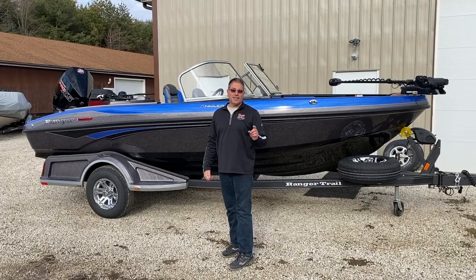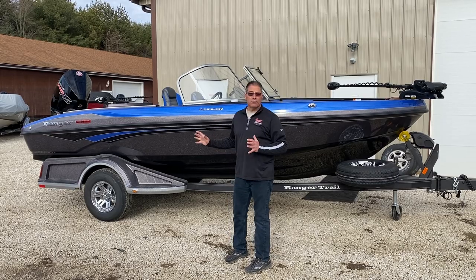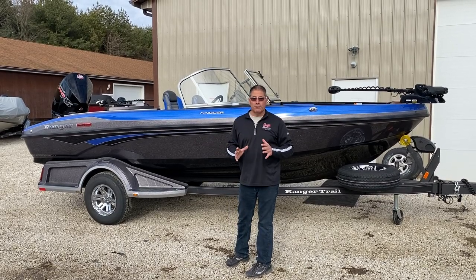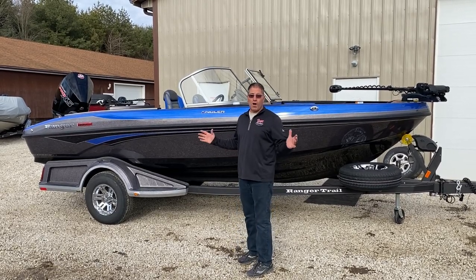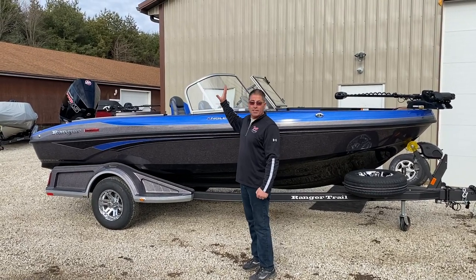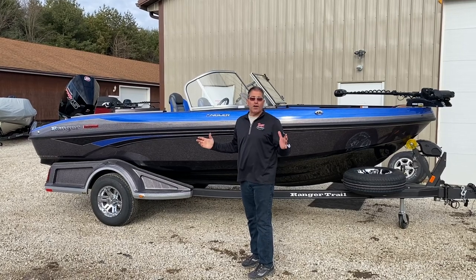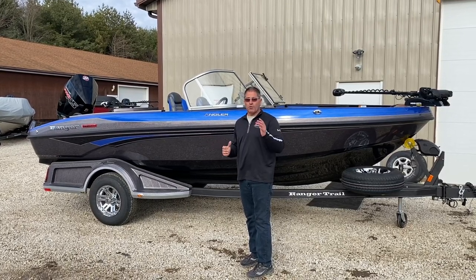Hello, welcome to Vic Sports Center. I'm standing next to the Ranger 1880 MS and what an amazing boat. One of our best all-around boats, an 18 and a half foot boat, super wide, lots of room in the back for our walleye fishermen but yet also it has jump seats in the back so you can take the family out and go for a great day on West Branch or something like that and just have a great day.